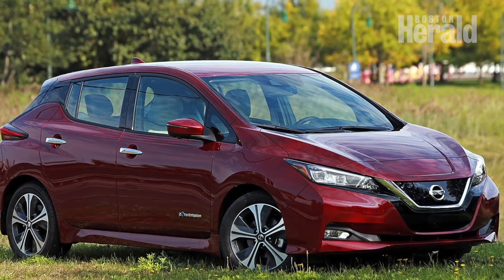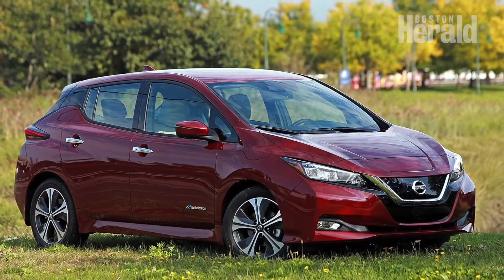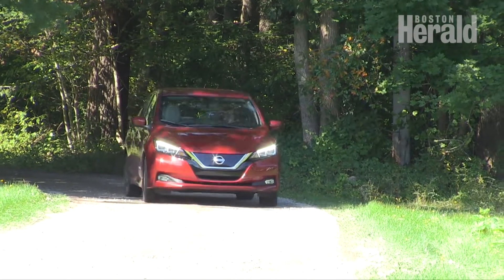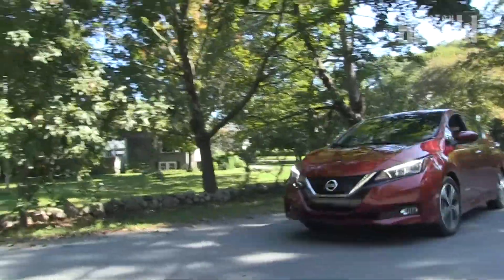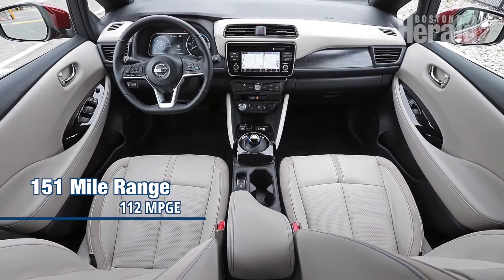Fall foliage frolickers are forewarned. The Nissan LEAF seems like an obvious choice for a weekend of sightseeing, but only if you intend to keep your leaf peeping limited. The 2018 LEAF SL is Nissan's green go-to in the class of all-electric vehicles or EVs. As one of the best-selling highway-capable electric cars, the LEAF has a 151-mile range with its 40 kilowatt-hour lithium-ion battery.